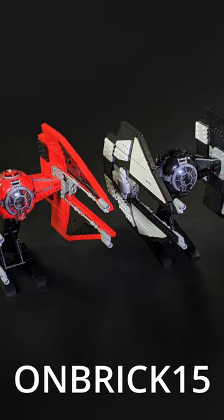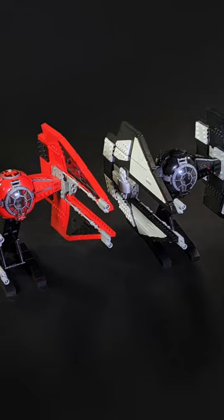Not to shill, but a little bit to shill — if you want to save 15% on that or any of the instructions on Brick Vault's website, you can always use my code onbrick15 to save 15% on any of your purchases. So not only do you save some money, but you also help keep this channel going.